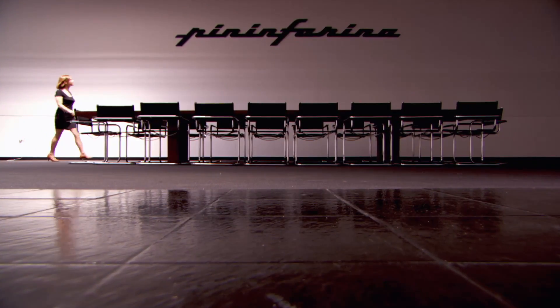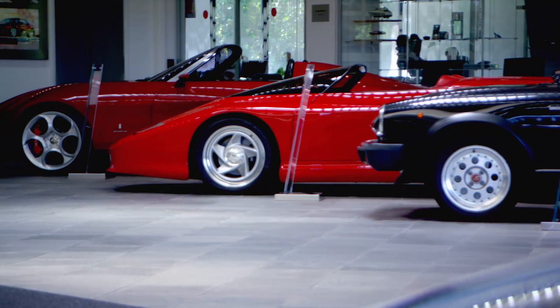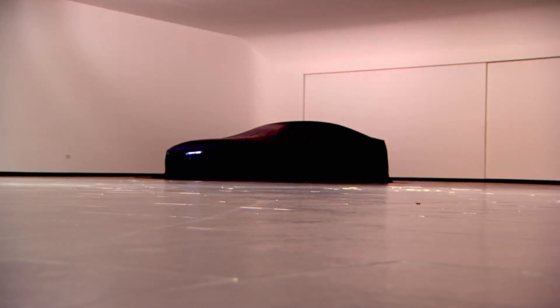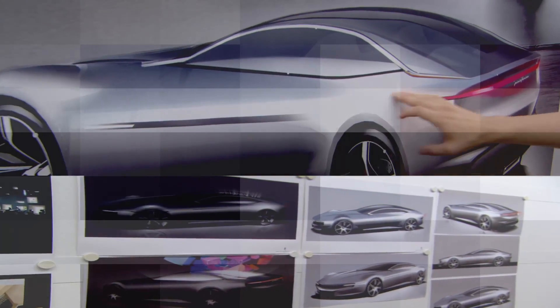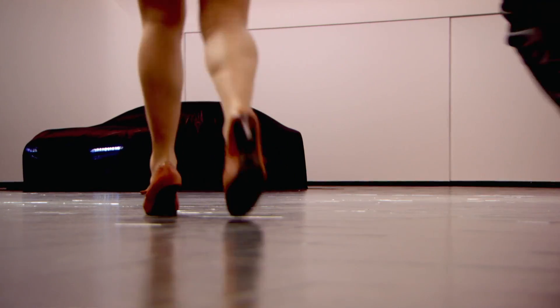Legendary design house Pininfarina is responsible for some of the most beautiful cars ever made. We've already seen some of the greatest hits from its past and tested the Maserati MC Stradale. But what about the future? Fabio Filippini, Pininfarina's fabled design director, agreed to give us an exclusive look at the latest concept car, a one-off prototype costing millions that will influence the next generation of car design.